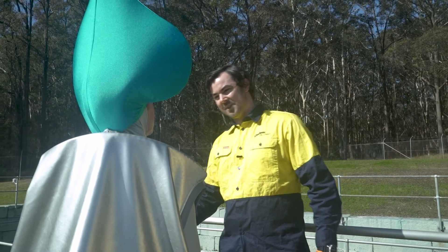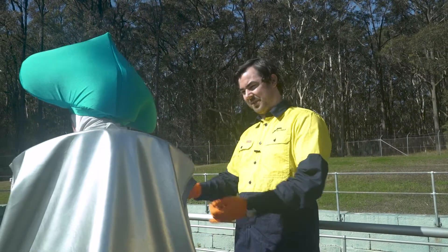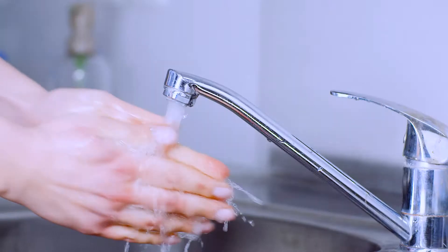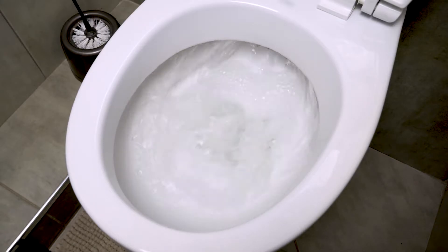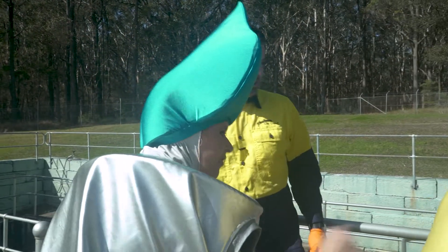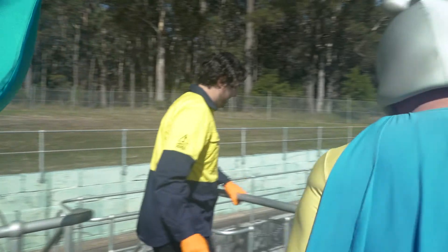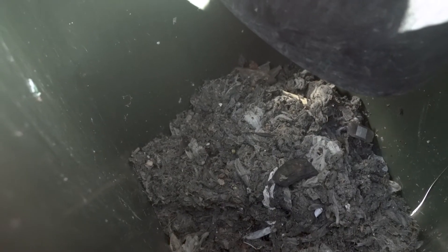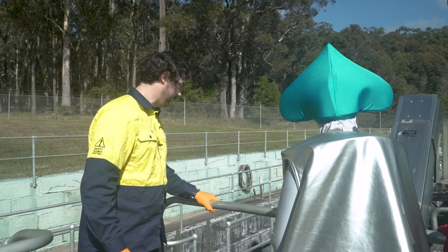What's waste water? Waste water is the water that comes from the home or the business, which includes shower, sink, washing machine, toilet — all that type of water. And what's that over there? This over here is the screen that filters out all the inorganic material. What's inorganic material? Inorganic materials — things like wet wipes, cotton tips, gloves, toys — all the things you don't want to go down the toilet.